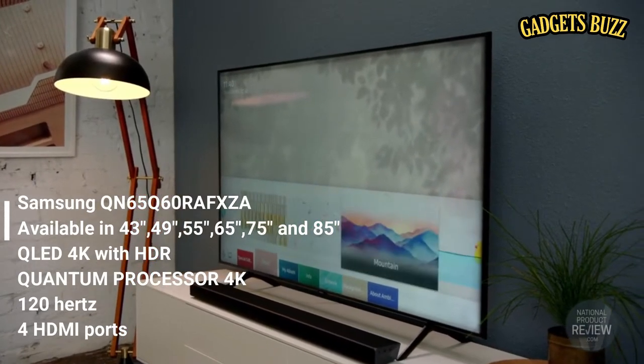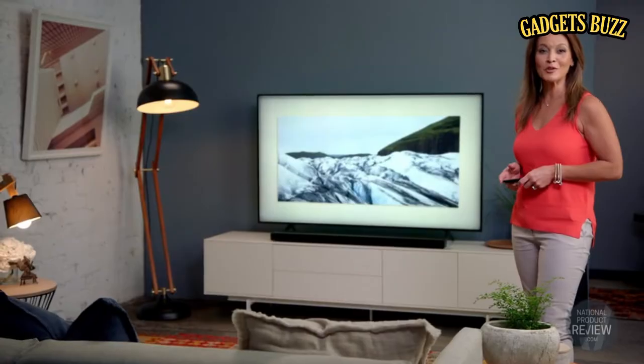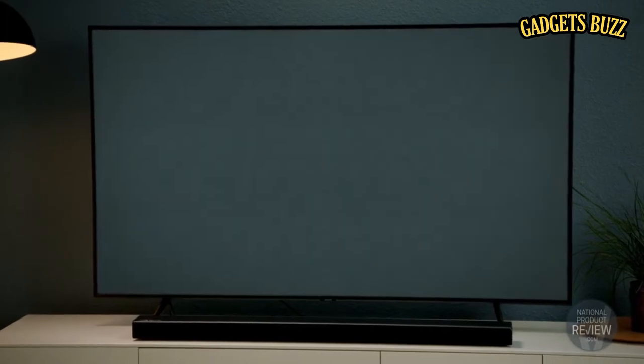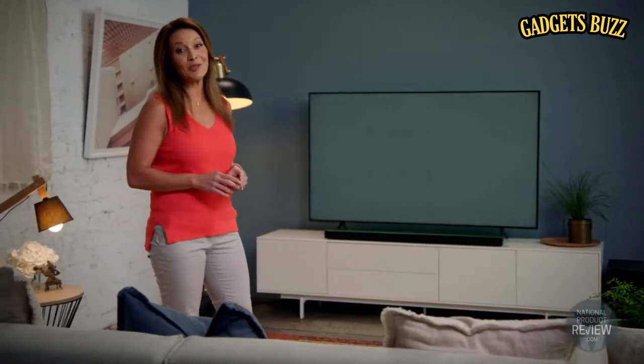Ambient mode is a key feature. Choose it and then enjoy a range of personalised displays on the screen. You can choose the weather, time or even family photos. Or if you prefer, you can take a picture of the wall behind the television and set it on screen so the TV blends seamlessly into your surrounding decor.